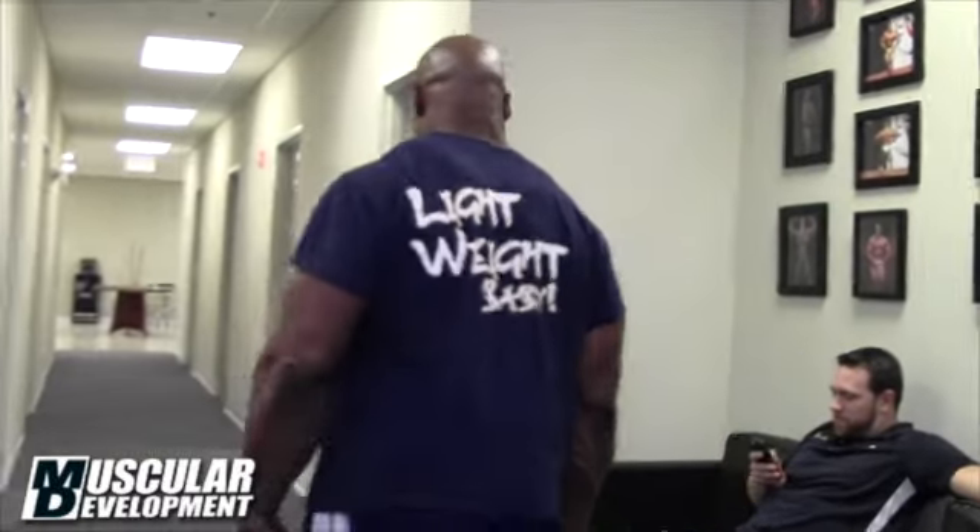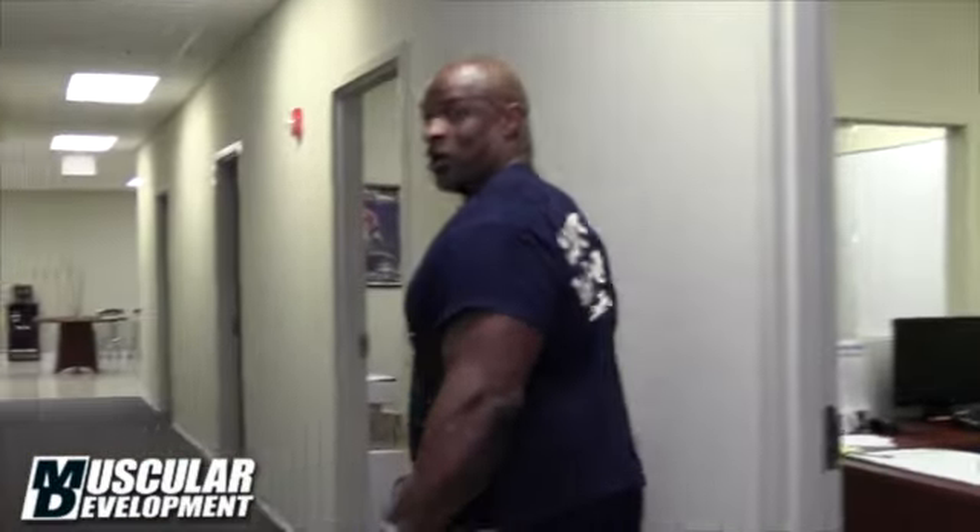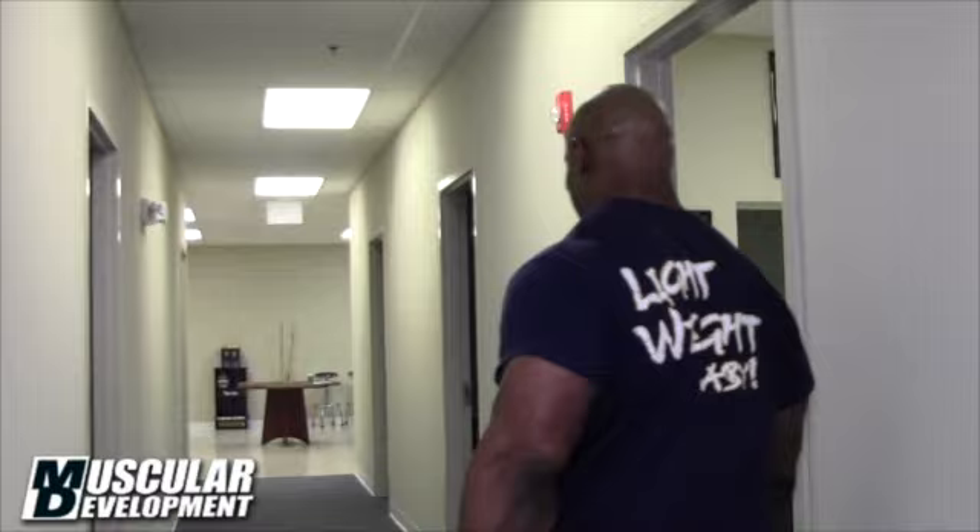I want to take you out on a little tour of our little modest facility here. We're going to start in the back and work our way back up to the front. It kind of works out like a real home in a way — home away from home.